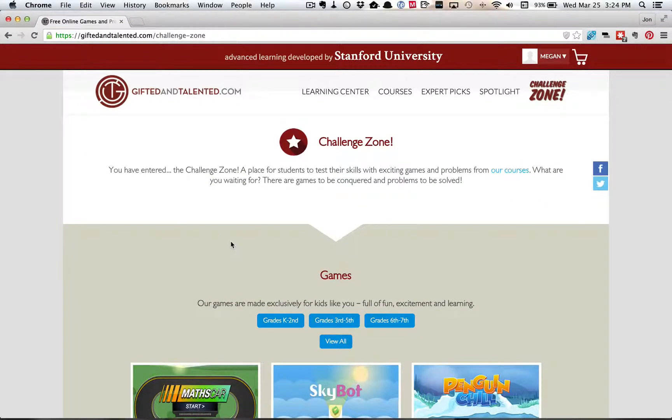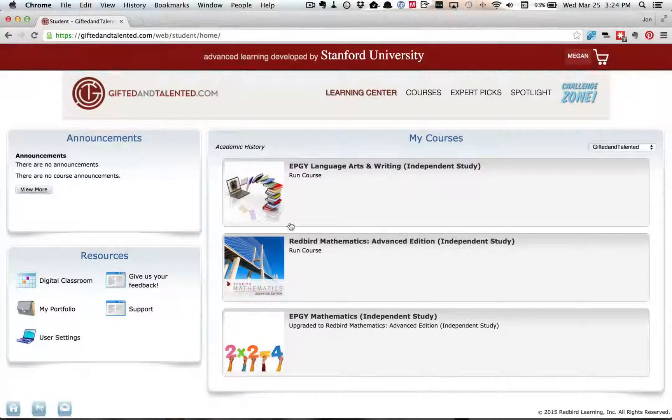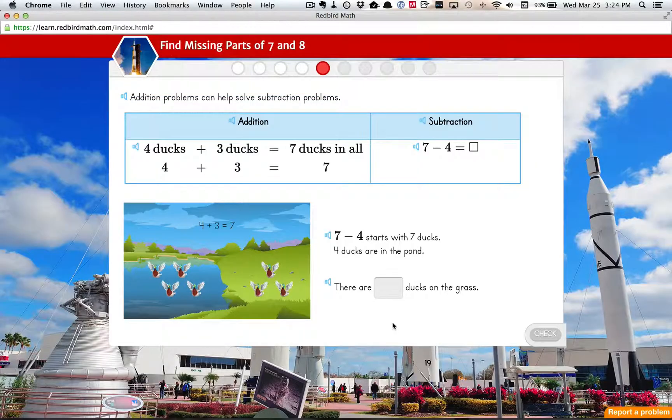Now Megan, do you want to take us to the learning center? So in the last couple of months, they upgraded from the old EPGY mathematics to this new Redbird Math. How do you like the new math program? It's good. What's different? They changed the voice and the questions look different.